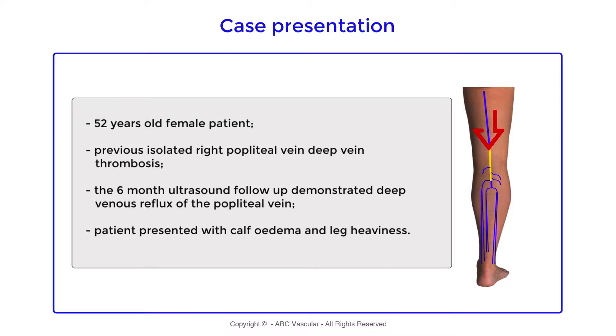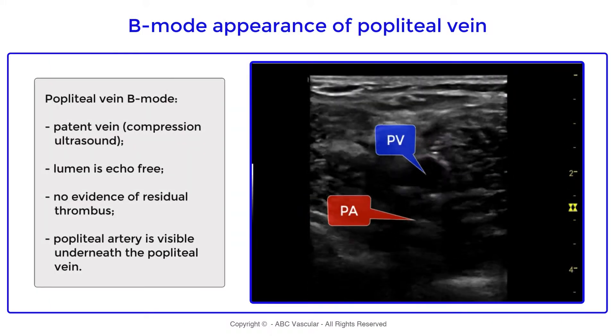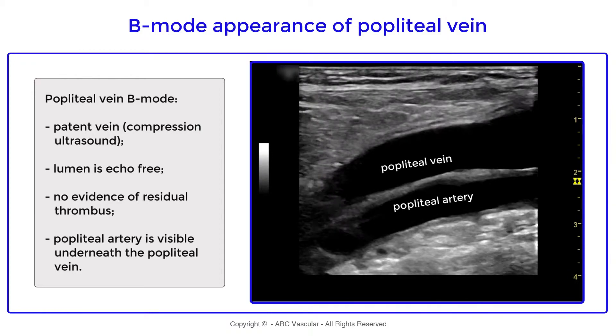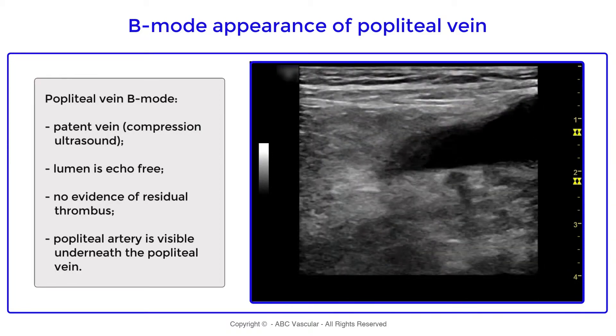The six-month follow-up ultrasound demonstrated patency and incompetency of the popliteal vein. Using B-mode imaging, we can demonstrate that the vein is compressible, the lumen of the popliteal vein is echo-free, there are no scarring thrombus, but we can see the popliteal artery underneath the popliteal vein.